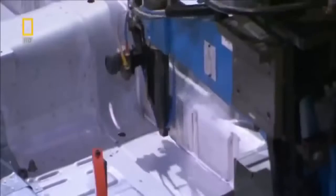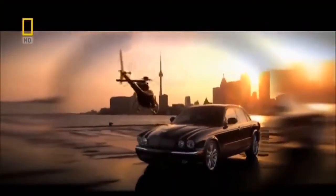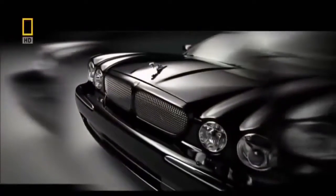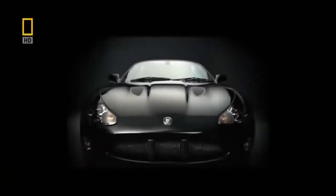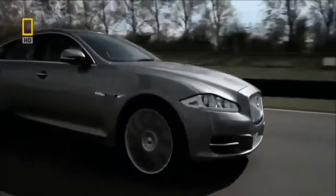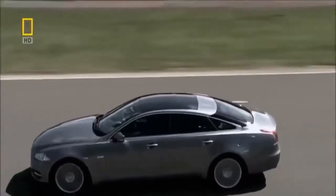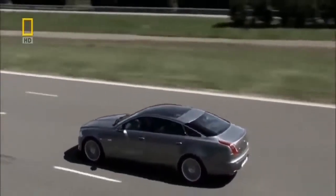Time equals money. In 2008, motor giant Ford sold Jaguar to Indian-based Tata Motors for a bargain 1.5 billion euros. The catch? The company was in financial crisis. But this cat isn't ready to roll over. With all bets doubled down on the XJ, it's fighting back.